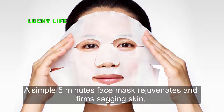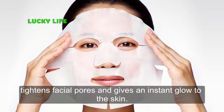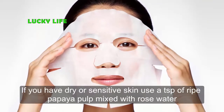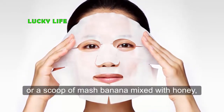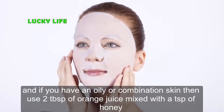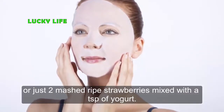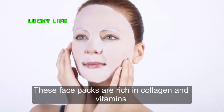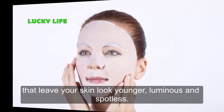Step 4: Rejuvenating. A simple 5-minute face mask rejuvenates and firms sagging skin, tightens facial pores, and gives an instant glow. For dry or sensitive skin, use a teaspoon of ripe papaya pulp mixed with rose water, or mashed banana mixed with honey. For oily or combination skin, use two tablespoons of orange juice mixed with a teaspoon of honey, or two mashed ripe strawberries mixed with a teaspoon of yogurt. These face packs are rich in collagen and vitamins that leave your skin looking younger, luminous, and spotless.